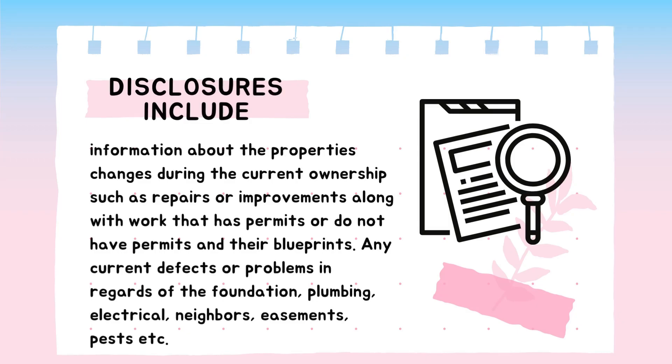This package includes information about the property changes during the current ownership, such as repairs or improvements, along with work that has permits or does not have permits, along with their blueprints, any current effects or problems in regards to the foundation, plumbing, electrical, the neighbors, easements, pests, and so much more. That information is obtained through a form that the seller fills out to provide to the future buyers.